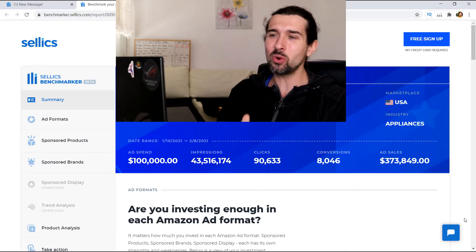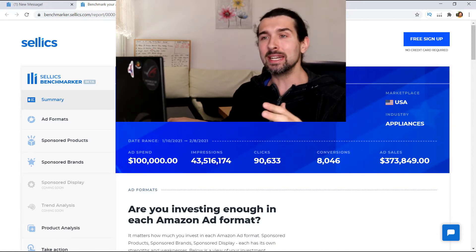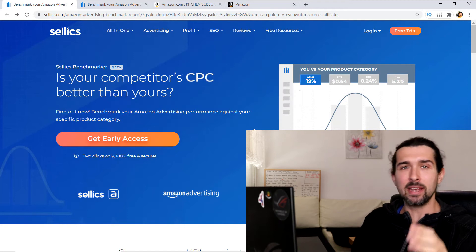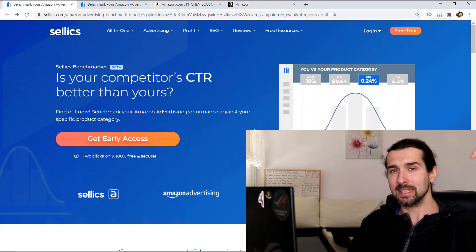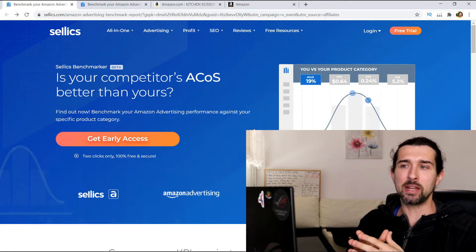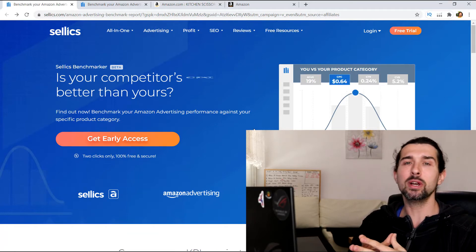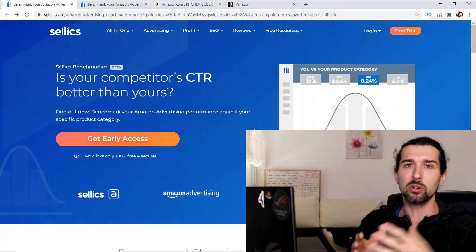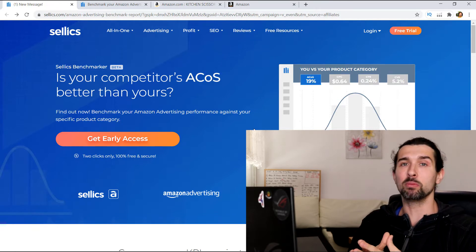I'm going to do a little review of this tool, the Sellix Benchmarker, and a tutorial of how to use it. It's completely free to use. There's going to be a link in the description of this video — it's going to be an affiliate link, even though the Sellix Benchmarker is free. So in case you ever do business with Sellix, I'll get a little commission. No extra cost to you, and hopefully this supports my free content here.